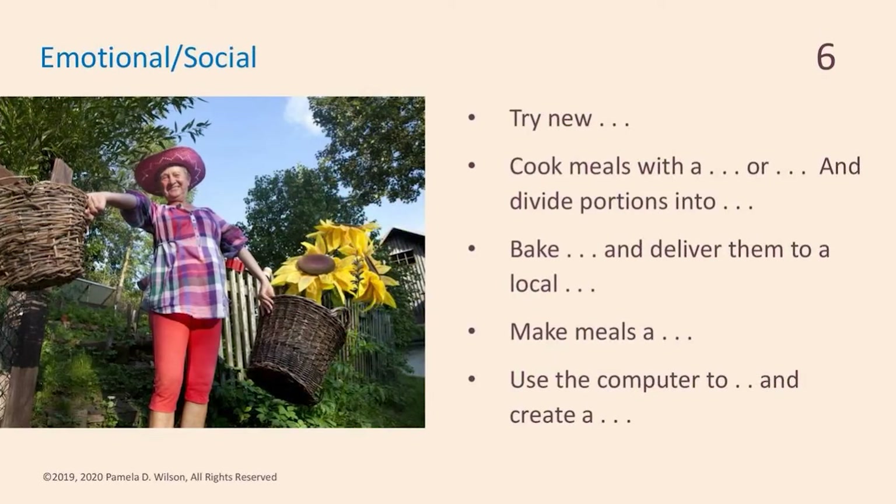Emotional and social: start trying some new recipes. Cook meals with family or friends — that can be a social activity, and you can divide portions into leftovers to freeze, reheat, use for lunches, or take to your parents' house. You can also do something really nice: I had a client who would bake cookies and deliver them to local fire stations every week — the firemen appreciated seeing her and she was a delight. You can make meals a regular social event by establishing a once-a-month Sunday dinner or potluck with friends or family.